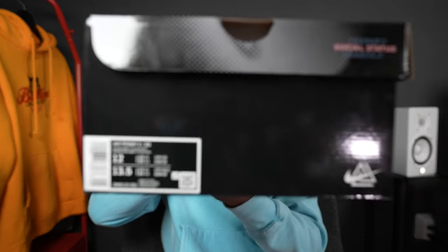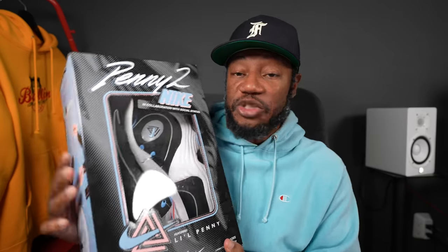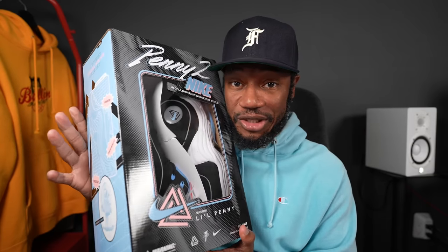I gotta show you guys this pair of shoes first. Peep the label — these are size 12, my size. These are the Air Penny 2 Social Status joints. Before we open the box and take a look at the shoes, this packaging reminds me of Mattel's packaging from back in the early 80s.